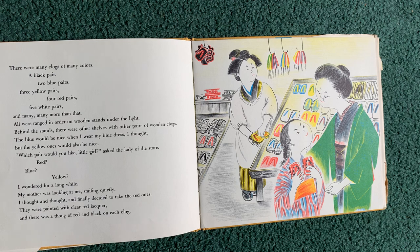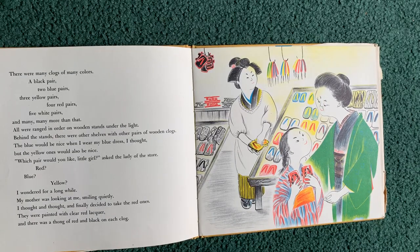There were many clogs of many colors: a black pair, two blue pairs, three yellow pairs, four red pairs, five white pairs, and many, many more than that. All were arranged in order on wooden stands under the light. Behind the stands, there were other shelves with other pairs of wooden clogs. The blue would be nice when I wear my blue dress, I thought, but the yellow ones would also be nice. Which pair would you like, little girl? asked the lady of the store.